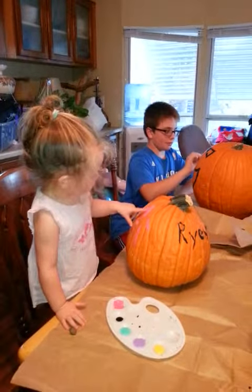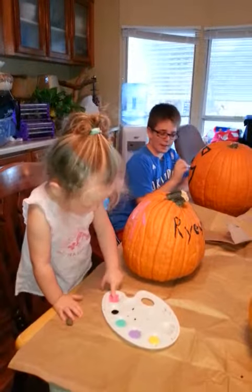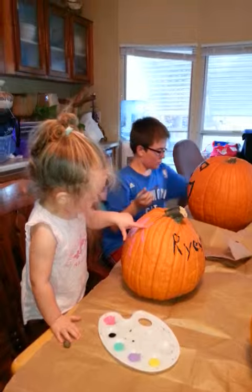What are you doing? What are you and Haydo doing, sister? Are you finger painting your pumpkin? Look at me, sister.